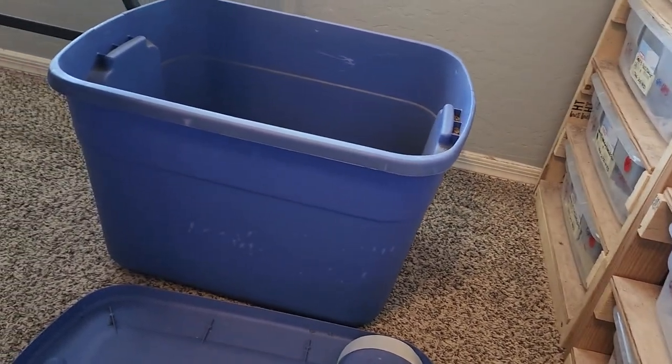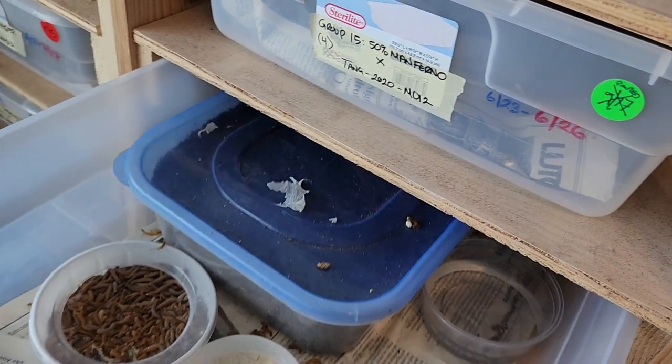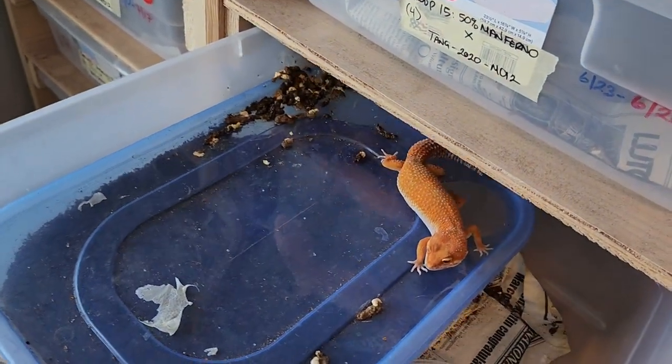Over the last few months, I've been so busy I didn't even get the chance to really show off our 2021 holdbacks. So what you just saw right now was our 2022 holdbacks. And I think that's good enough, but I'll flash you guys some of the females that we wound up holding back from 2021.